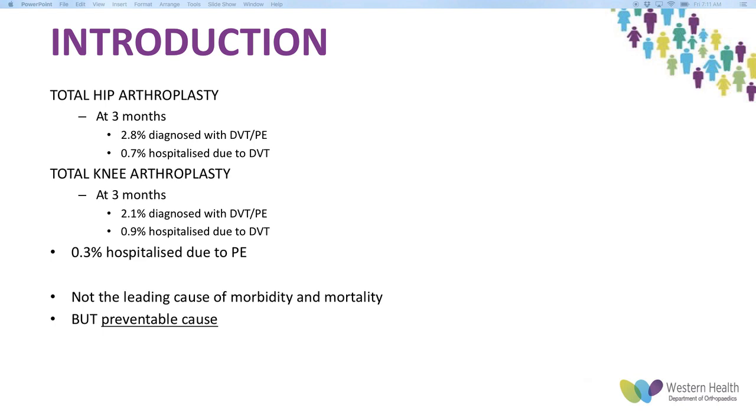This is not the leading cause of morbidity and mortality in joint arthroplasty — usually that's cardiovascular events such as non-STEMI and stroke. But it is a preventable cause, and prophylaxis is straightforward to do, so we should have formalised guidelines to undertake this.